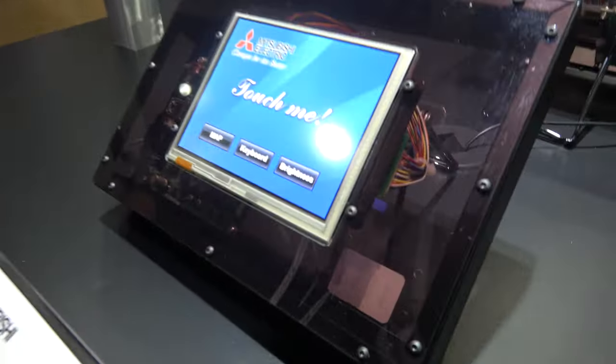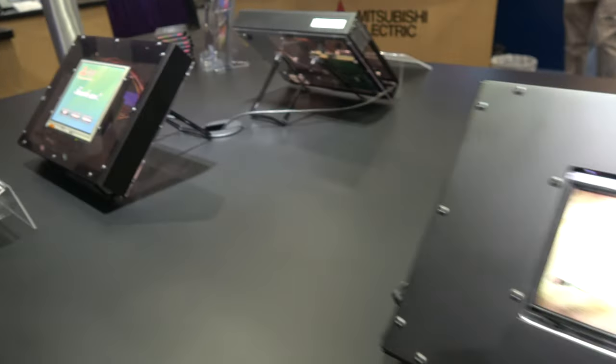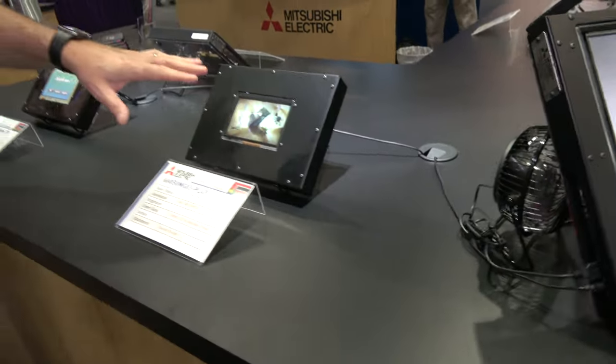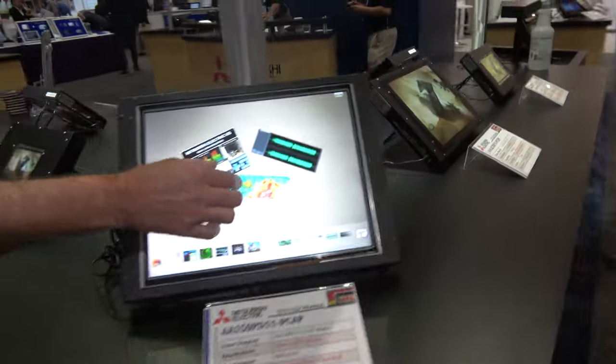So what are these displays for? This is a resistive touch, and next to it is our projected capacitive — 5-inch — and then also 15-inch. So this is the multi-touch.